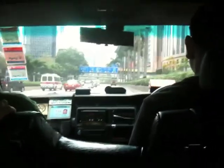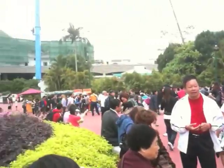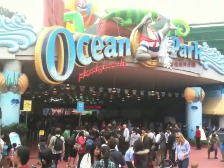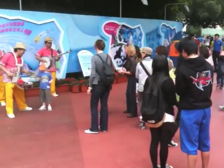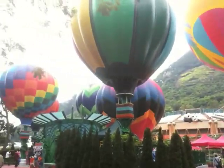Hey everyone, this is update 5. Today we went to Ocean Park. Unfortunately we didn't get through as much as we wanted to because we were quite tired and Ocean Park was quite big, so there was quite a bit of walking between the attractions.